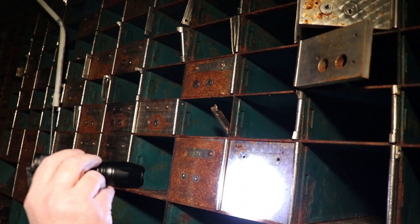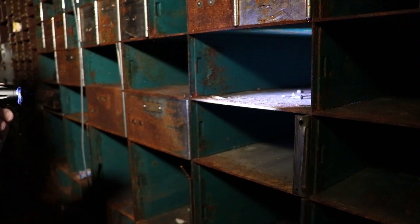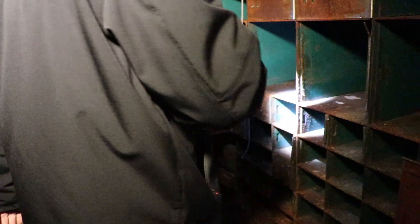So the way a safety deposit box works at the bank is when you rent one, the bank keeps a key and gives you a key. When you come in, they bring you back here and then they put their key in, you put your key in, you open up the door, put your little tray in, put your valuables in it, and then you close it back up. And then you know everything's all good — that's where you securely store your stuff.